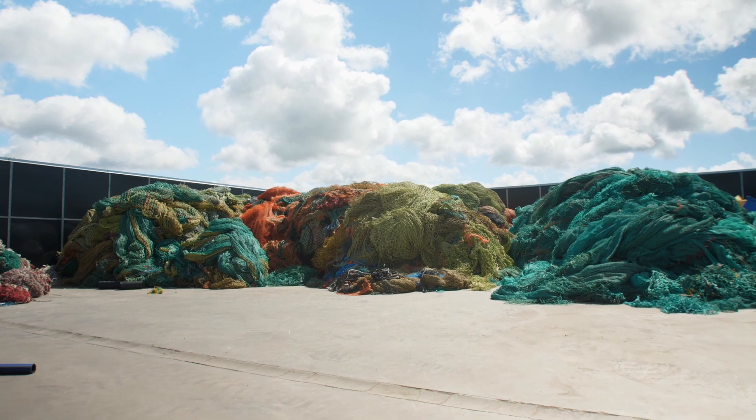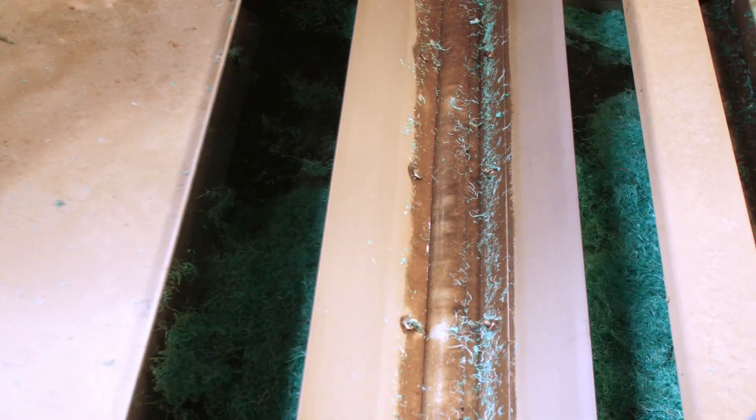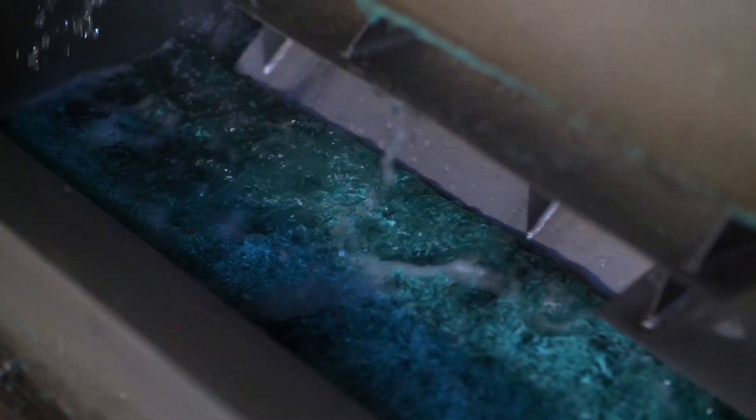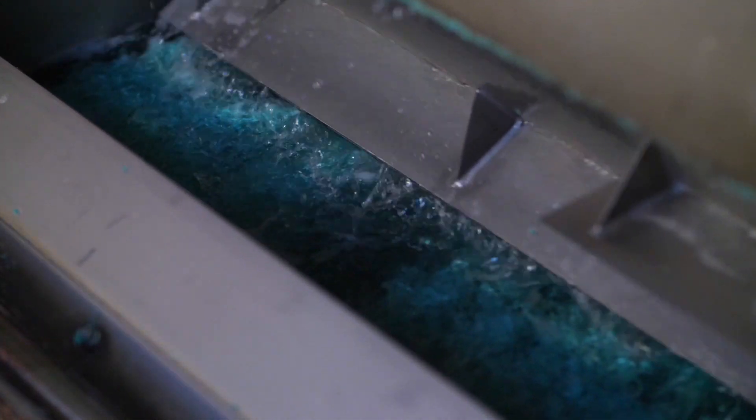Some major technological advances in recent years have been made in retrieving, processing and recycling what would otherwise be waste material. Developments in processing and manufacturing technologies have ensured that the strength and quality of plastic that has been through the process of recycling is practically equal to that of virgin plastic.